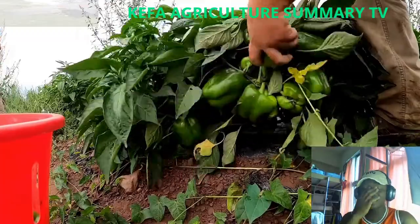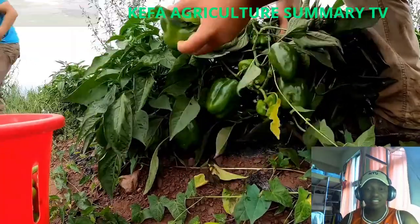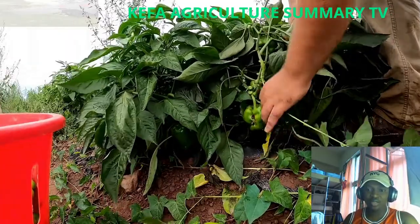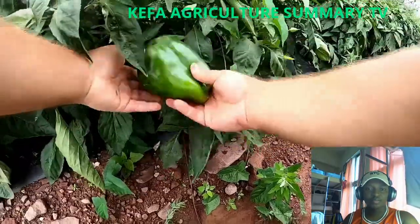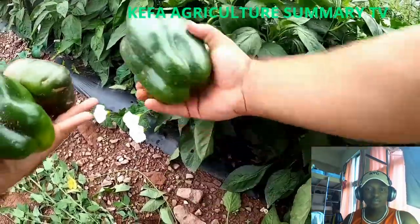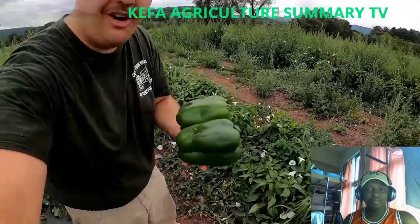The climate condition is very amazing here. The soil is very, very nice — it shows there's a lot of fertility. Look at these peppers we just got — they are giant!